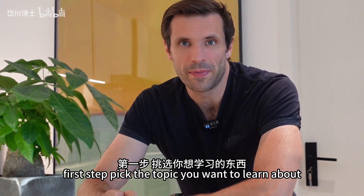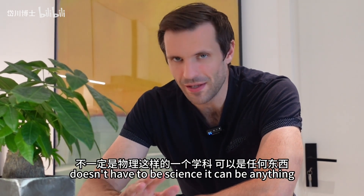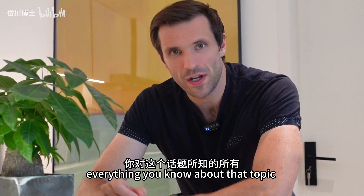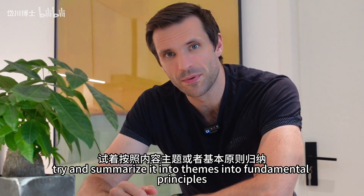First step: pick the topic you want to learn about. It can be anything — doesn't have to be science. Second, you write down everything you know about that topic. Try and summarize it into themes, into fundamental principles.